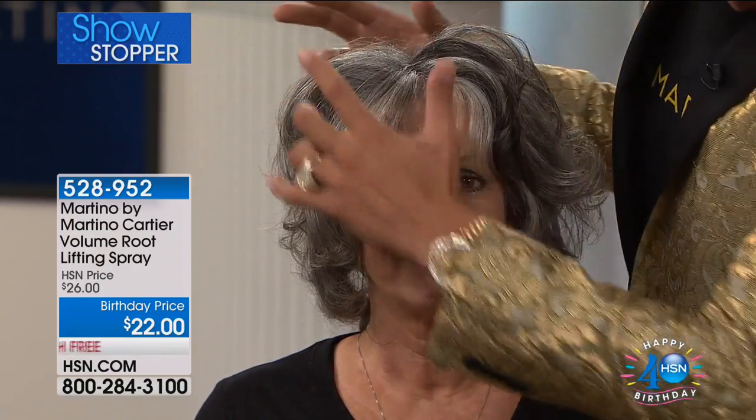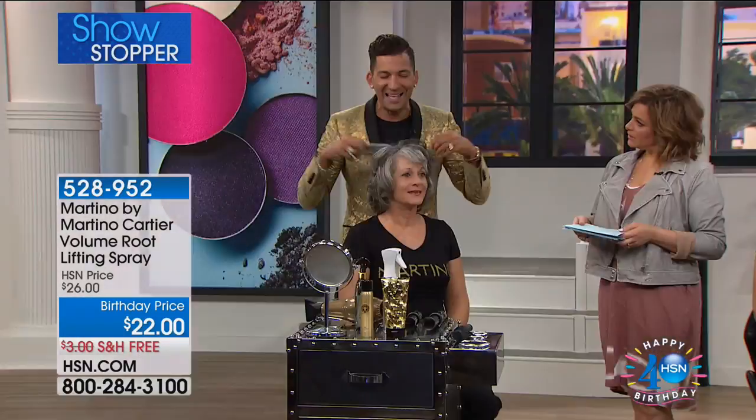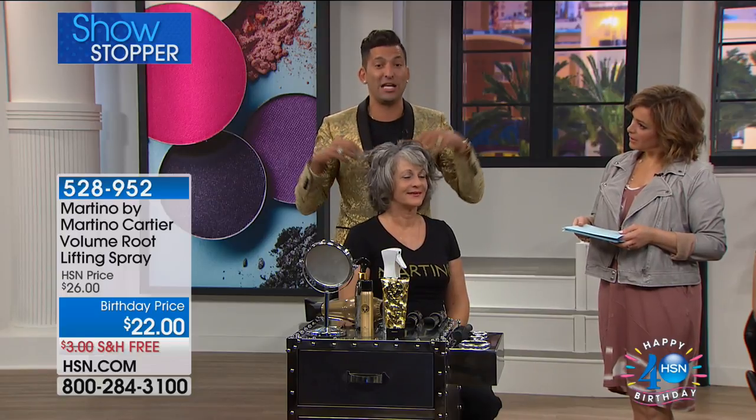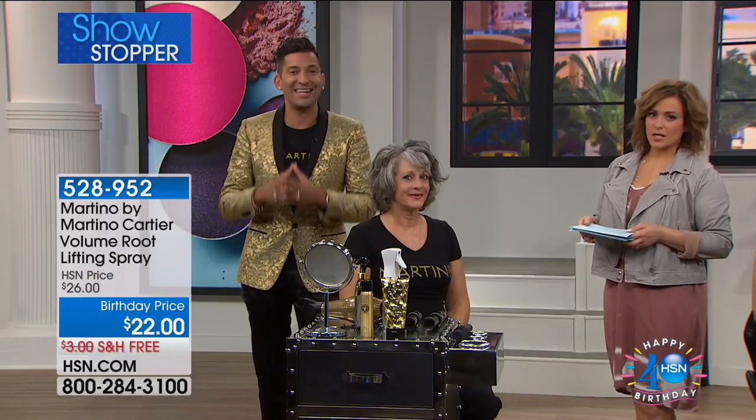We have biotin in it, which we all know is really good for your hair. And then it has caffeine — that caffeine is incredible because it wakes up your hair, it wakes up your scalp. And it's paraben-free, sodium chloride-free, not tested on animals, made in the USA. Fantastic.